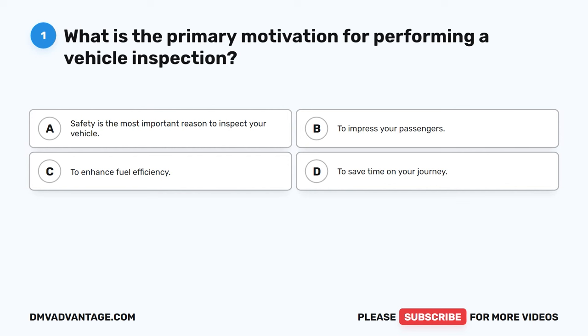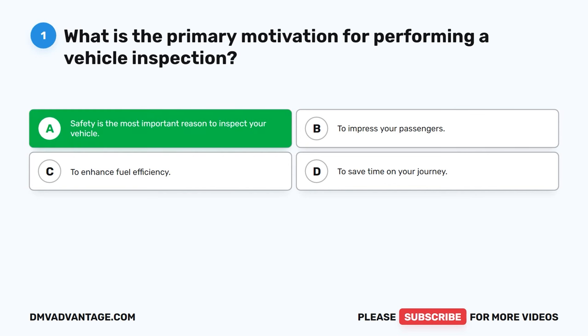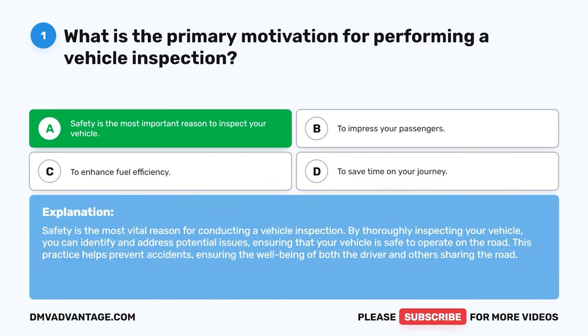Question 1: What is the primary motivation for performing a vehicle inspection? A. Safety is the most important reason to inspect your vehicle. B. To impress your passengers. C. To enhance fuel efficiency. D. To save time on your journey. The correct answer is A. Safety is the most vital reason for conducting a vehicle inspection. By thoroughly inspecting your vehicle, you can identify and address potential issues, ensuring that your vehicle is safe to operate on the road. This practice helps prevent accidents, ensuring the well-being of both the driver and others sharing the road.